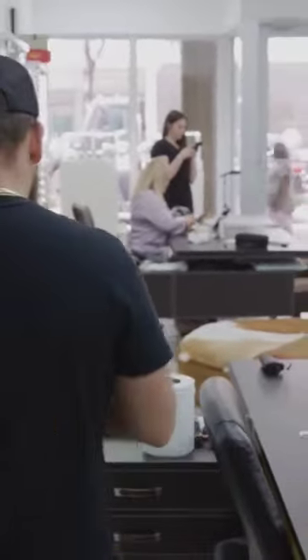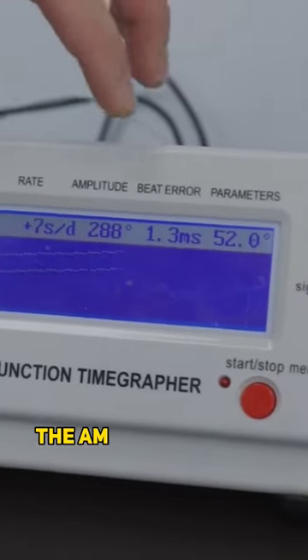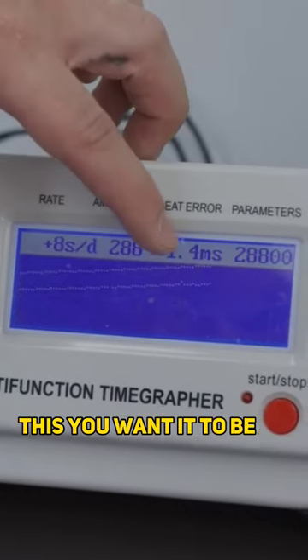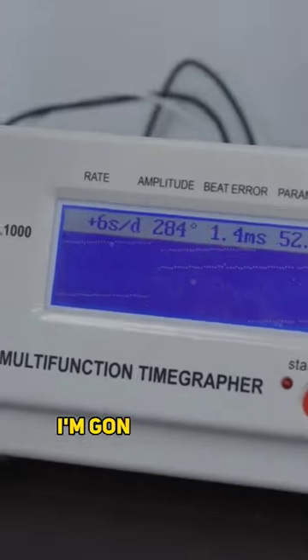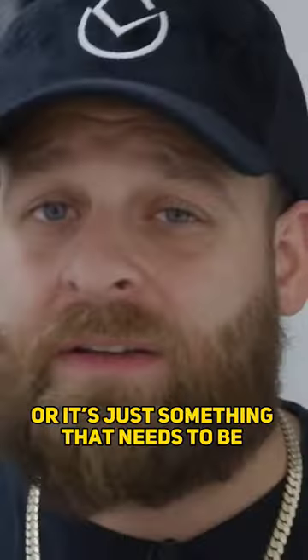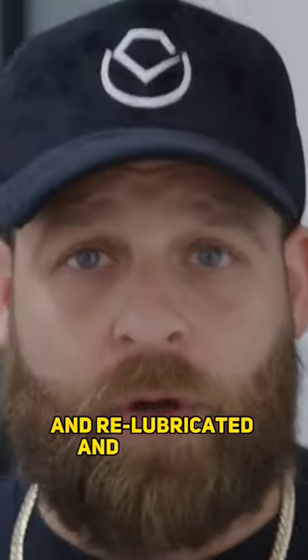So I'm going to put this on the time grapher, and you're going to see here the watch is running about six seconds. The amplitude is good, but the beat error is at 1.3. You want it to be as close to 0.0 as possible. I'm going to have to take this watch to the watchmaker, have the movement taken apart, and see if there's any broken parts or just something that needs to be realigned and re-lubricated in an overhaul.